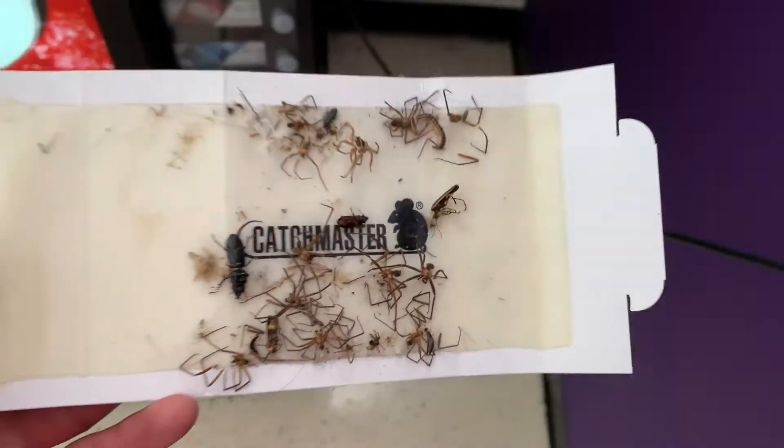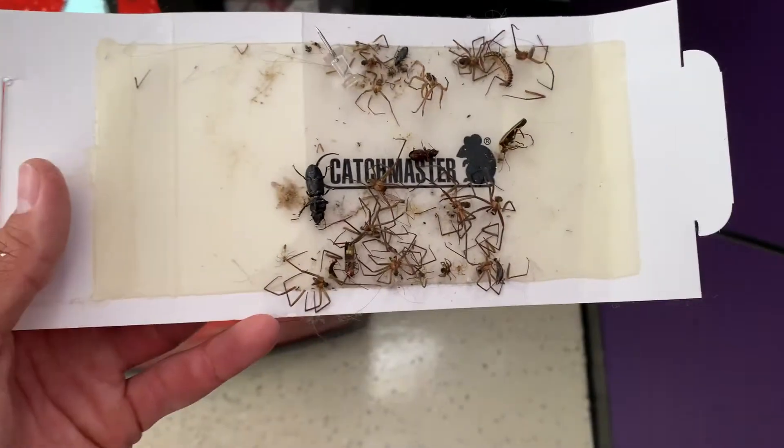When you put out glue boards in your house it may be a little disturbing as to how many spiders you find. I'm going to pop up on the screen some videos and pictures of some glue boards that are absolutely filled with brown recluse spiders — if you see this many on a glue board it is not a good sign.